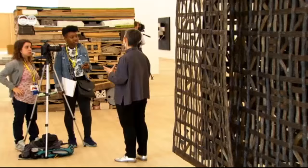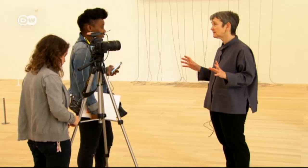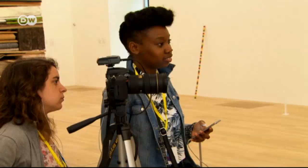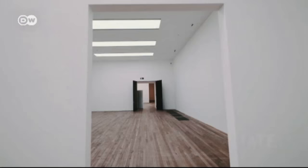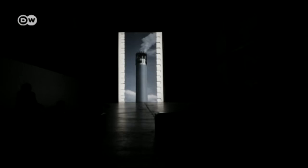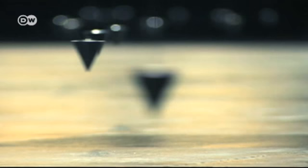Gallery director Frances Morris feels that the close collaboration with the architects is the key to its success. She envisioned brightly lit rooms that invite art lovers to explore the gallery. The Turbine Hall remains the Tate Modern's largest space, but now it's become the central juncture of the various rooms and galleries.